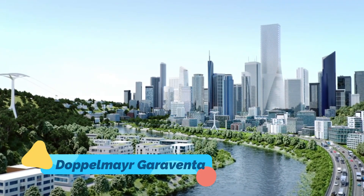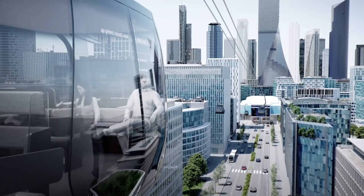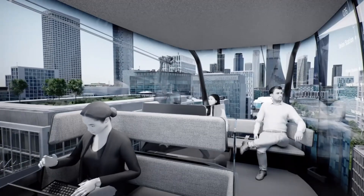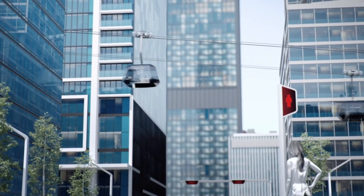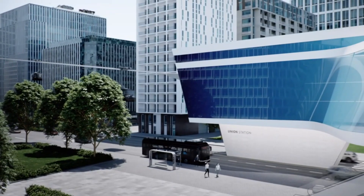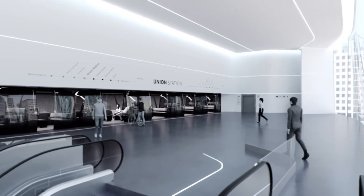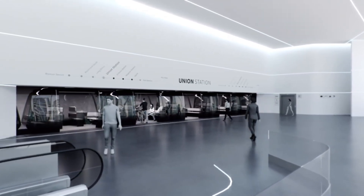Number 4: Doppelmayr-Garaventa — the sky gondolas revolutionizing cities. What if the solution to traffic jams was flying over them? Doppelmayr-Garaventa is building high-speed cable cars that move thousands of people above congested streets. Cities worldwide are adopting these — could your city be next?